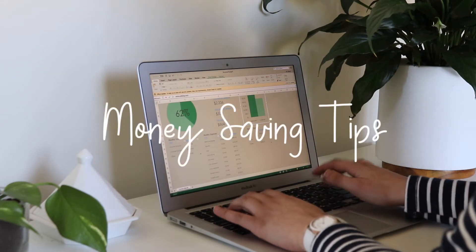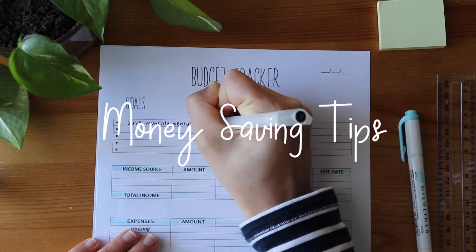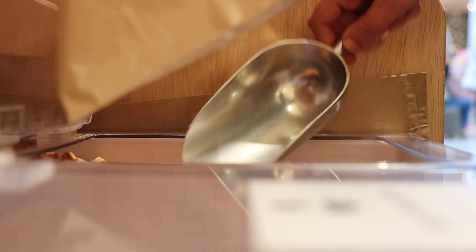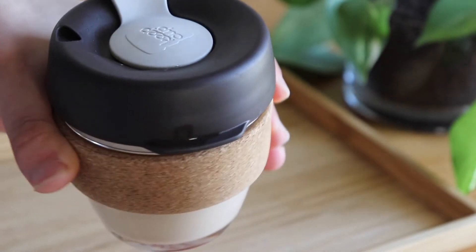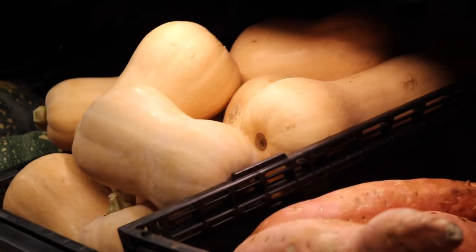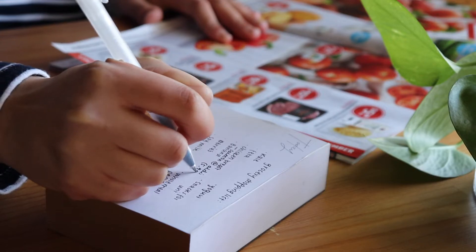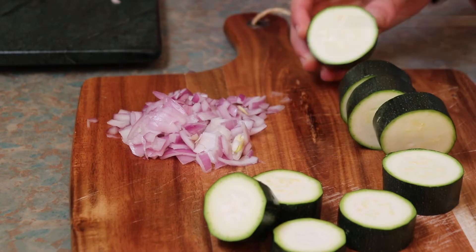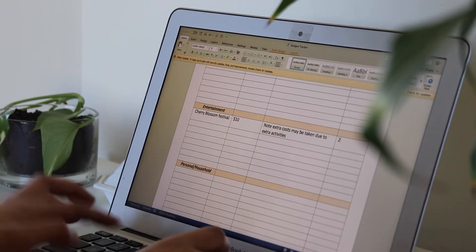Hey everyone, welcome back to another video. I hope you guys are all doing well. For this week I'll be sharing with you guys some money saving strategies as a full-time student. I've picked up a few money saving tips and hacks learned from experience that have helped me not only to save money but consciously spend, so I'm not wasting that money. I hope you guys all enjoy watching — be sure to like, comment and subscribe, and let's get straight into this video.